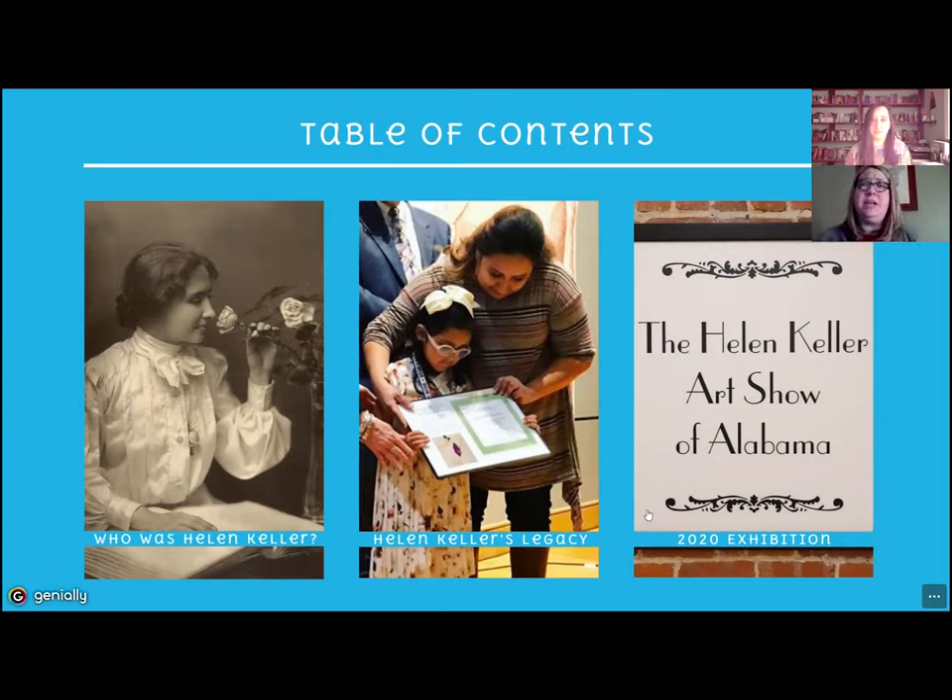This exhibit is juried statewide and the winner of the exhibit will be housed permanently in the permanent collection in Tuscumbia, Helen's childhood home, which is really cool. So the winner of the exhibit will get to be exhibited permanently there.